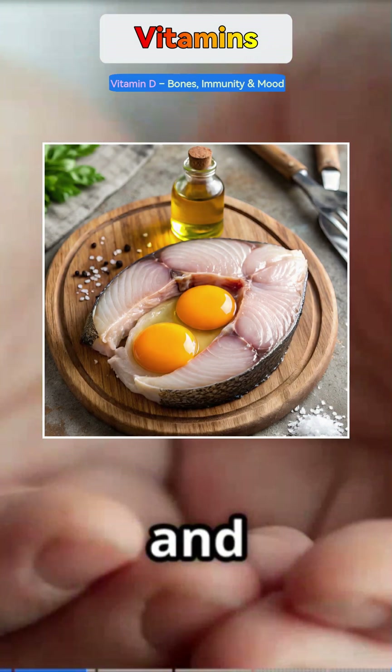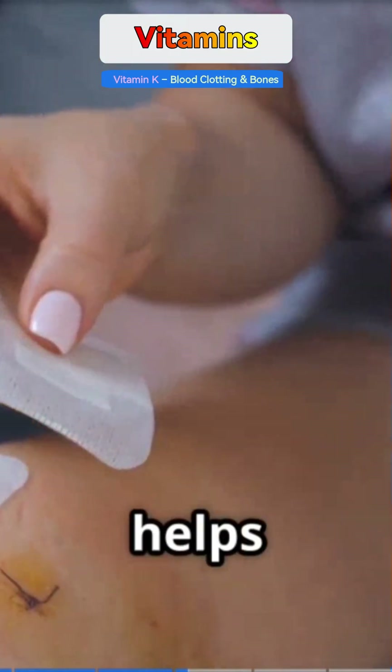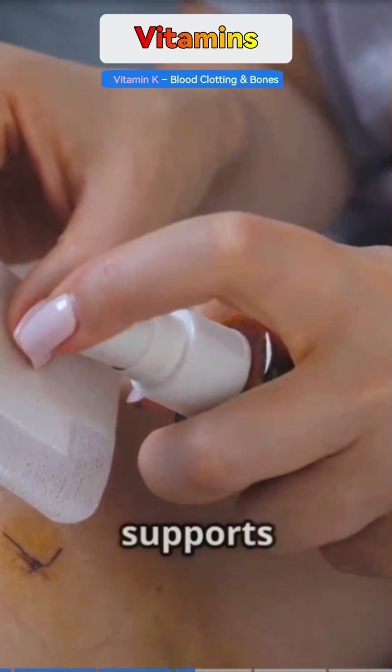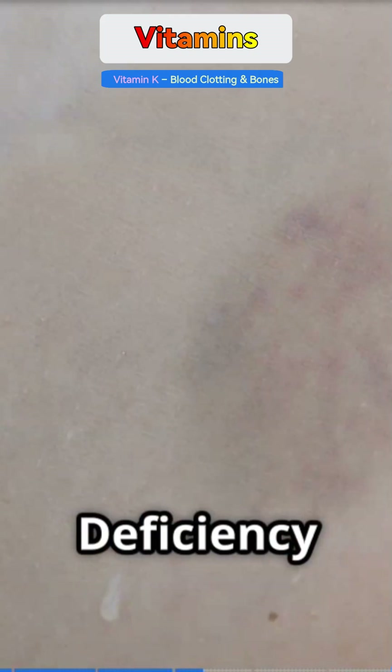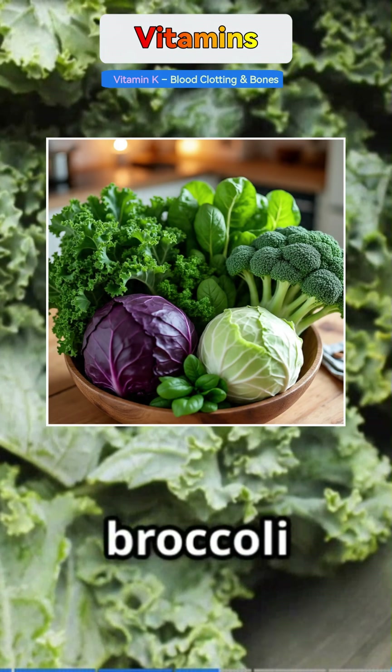For non-vegetarians, fatty fish, eggs, and cod liver oil are great natural sources of Vitamin D. Vitamin K helps your blood clot properly after a cut and supports bone density. Deficiency can lead to excessive bleeding or bruising easily.